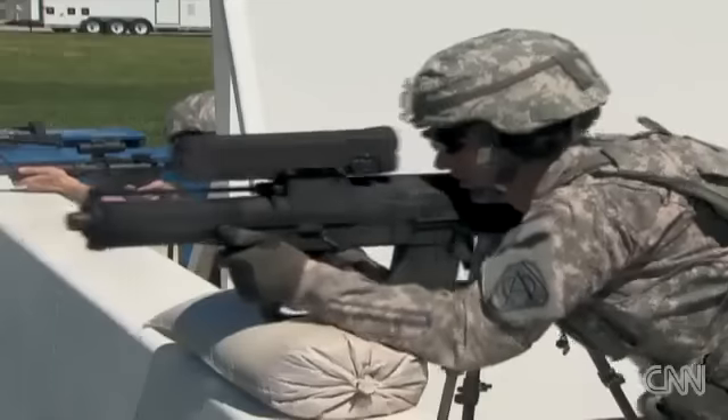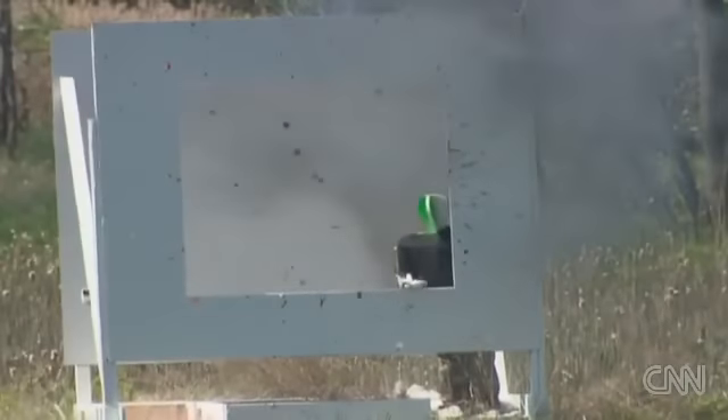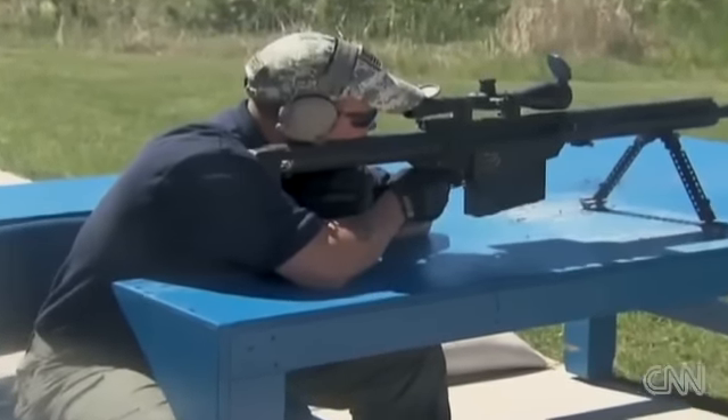Here at Aberdeen Test Center in Maryland, the Army is showing some of the latest weapons being sent to Afghanistan, where it can be tough to figure out friend or foe.